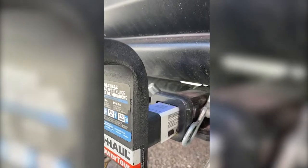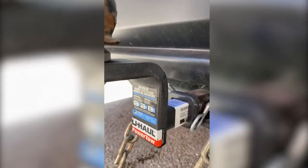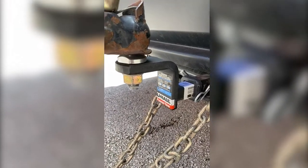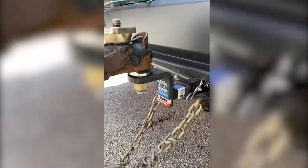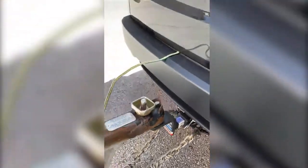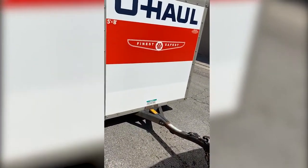My hitch rating is 2,000 pounds and I had to add a rise, as you can see. It's a two-inch ball. I've been towing this all the way from Toronto to Austin, Texas.